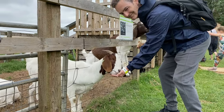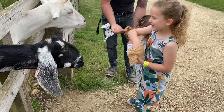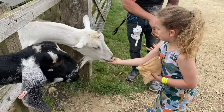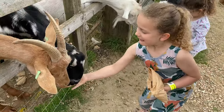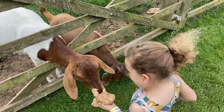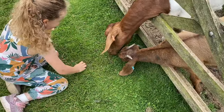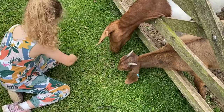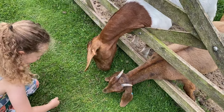We started out feeding various goats and sheep, and really enjoyed that. But you have to be careful to watch your food bag — the goats are expert at lunging out of the fence gaps and grabbing the paper bags in their mouths. The goat attacked the bag and tore it open, so now there's food everywhere. It's like a goat piñata.